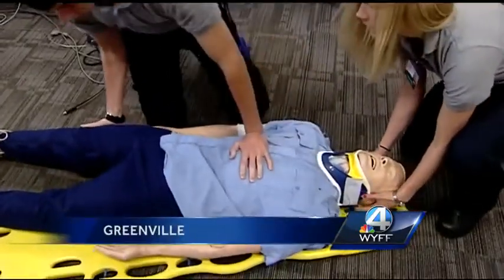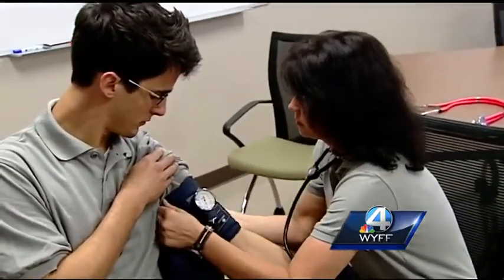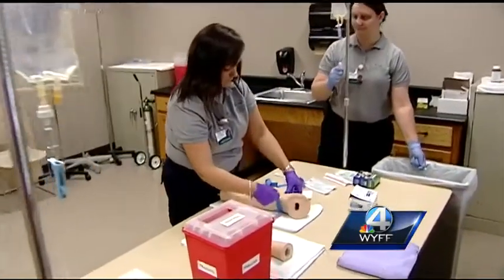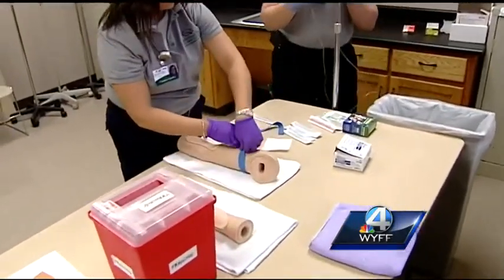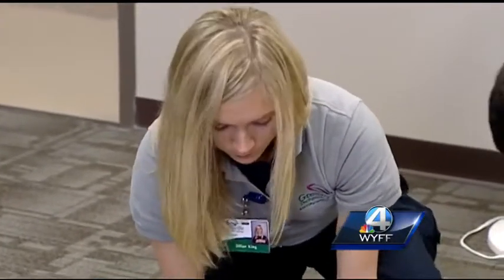This is Greenville Tech's EMT paramedic training program. Our students — we present a topic, we'll talk about it, and then we'll go into the lab with the equipment that they would be using and actually demonstrate the skills and apply that book knowledge to the skills so that they can treat patients.